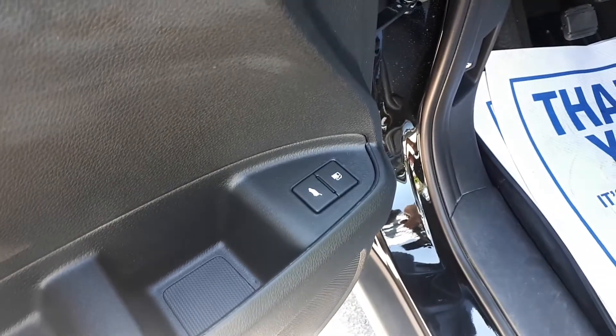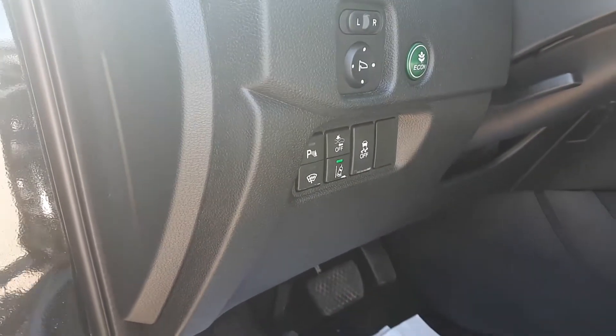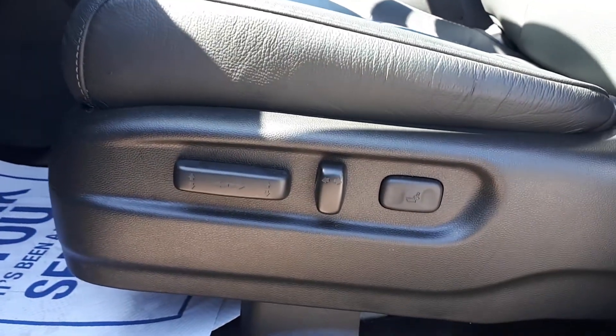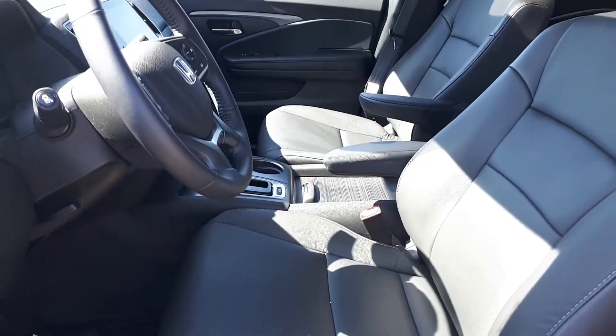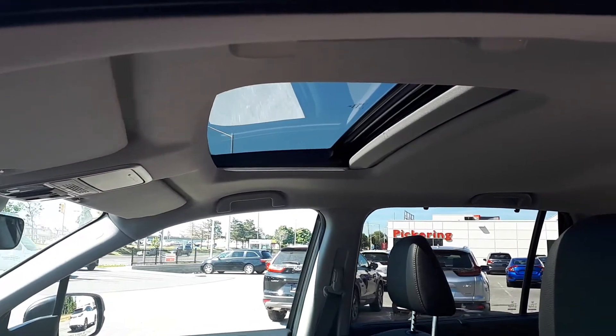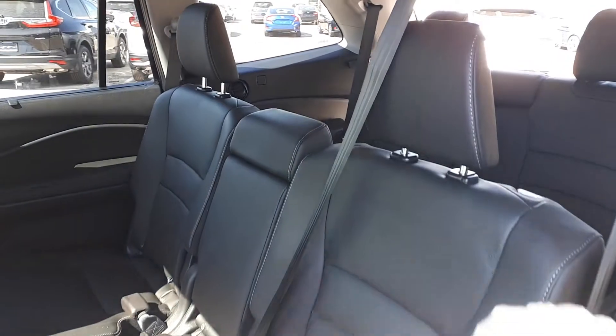Also featured are the fuel cap release and power tailgate button, power mirrors, eco drive mode, road departure mitigation, traction control, parking assists, power seating, lumbar support. Up top there's a full interior sunroof with space for up to eight passengers.